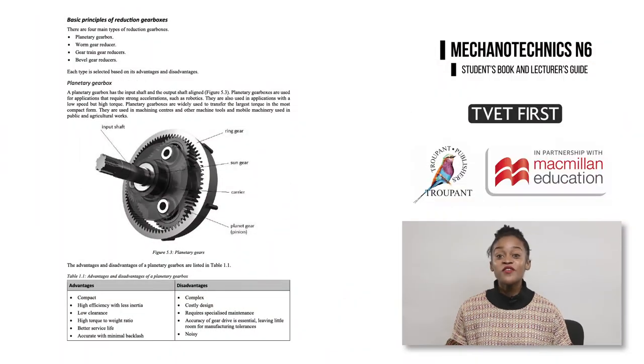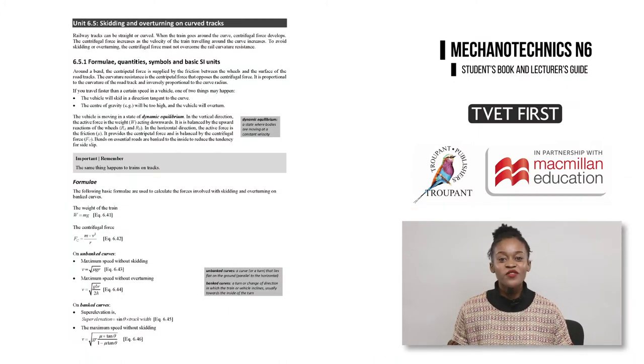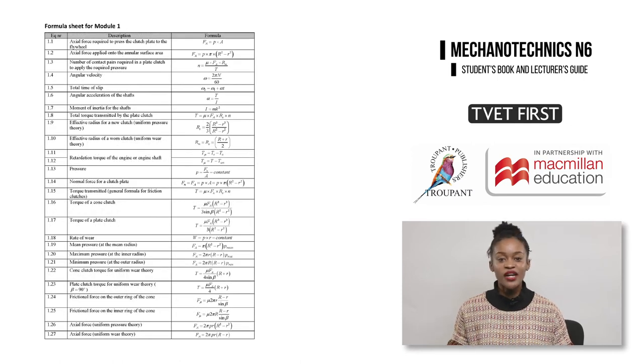The TVET First book uses lots of tables, lists, and labeled diagrams to support and illustrate the explanations in order to make the theory easier to understand and master. The new curriculum specifies new calculations in all eight modules. TVET First explains each step of the calculations carefully and logically. In addition, we provide explanations for each formula and formula sheets at the end of each module so that students can revise and consolidate their grasp of the calculations.